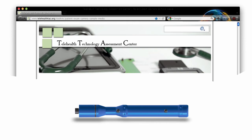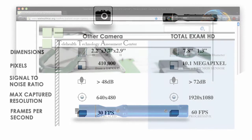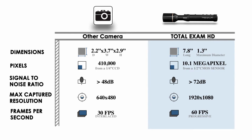The Telehealth Technology Assessment Center survey suggested GlobalMed's Total Exam S video camera was one of only two real contenders in the telemedicine market. Now, look at our new Total Exam HD and the features of that other camera. As you can see, the Total Exam HDs are far superior.